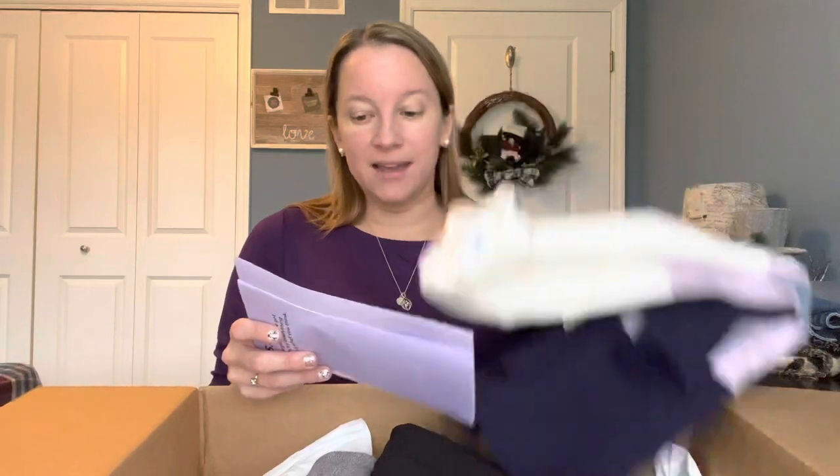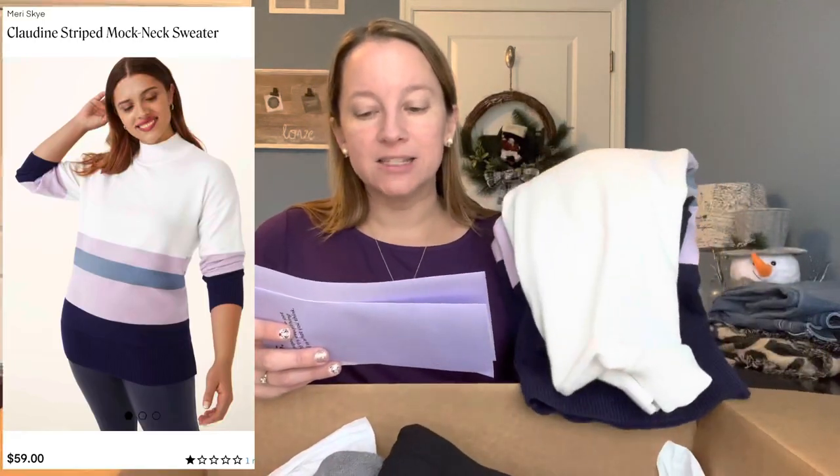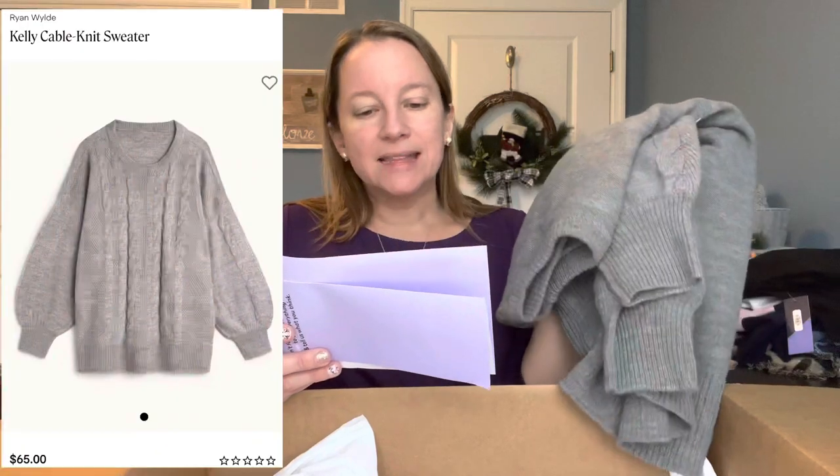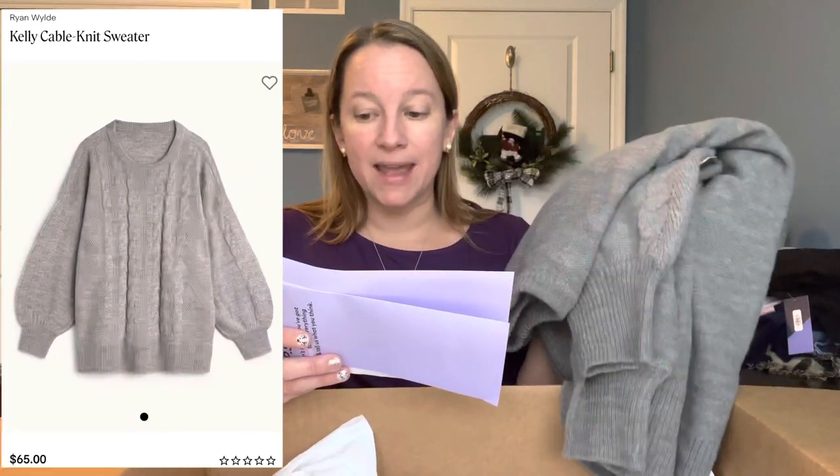This top that I wish wasn't a turtleneck — this is by Mary Sky, the Claudine Striped Tunic Sweater in White and Purple, a 0X, and this is $59. If it didn't have that turtleneck I think I could have made it work — it's really nice quality. I'm going to have to be on the lookout for this brand though. I really do like it and think it fits me nicely. The leggings: these are the Mary Sky Lorelei Pocket Leggings in Black, and these are $39 — pretty good price, especially if you use that $25 link in the description. I would have to size up to a 1X for those to fit properly. And lastly, the gray sweater: this is by Ryan Wild, the Kelly Cable Knit Sweater in light gray, a 0X, and this one is $65. Unfortunately it was too big, and I don't think I can size down from a 0X, so unfortunately that won't work either.